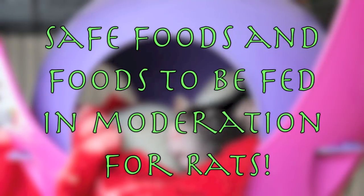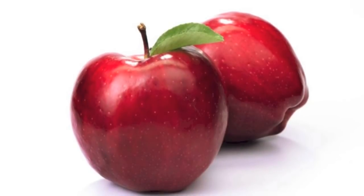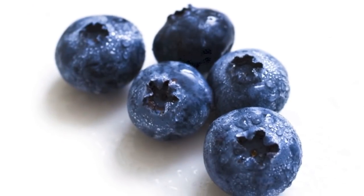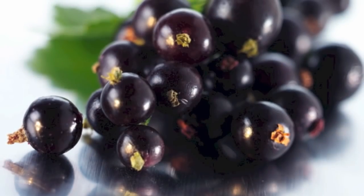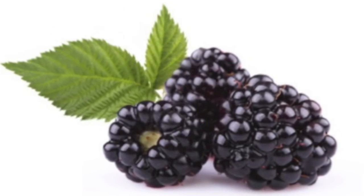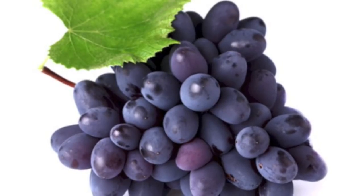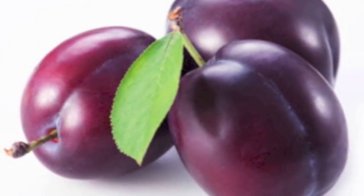Starting with fruits, the following are safe: apples, apricots, bananas, blueberries, blackberries, raspberries, blackcurrants, gooseberries, cranberries, cherries, grapes — purple grapes are believed to help prevent cancer in rats — plums without stones, sharon fruit, pears, and peaches.